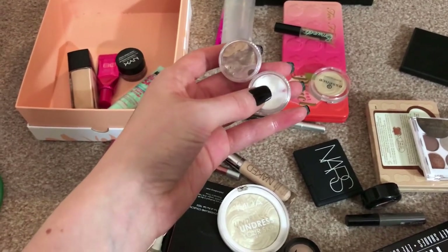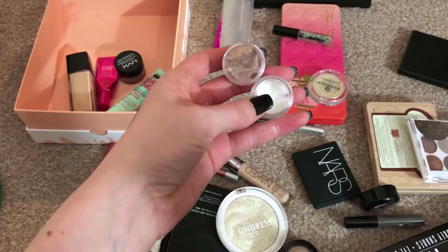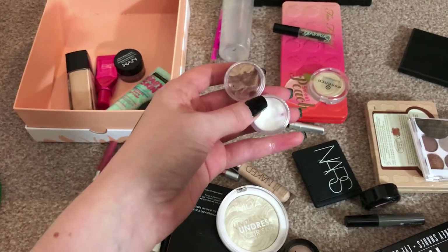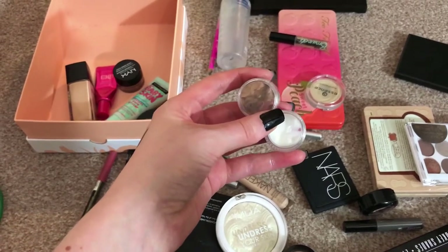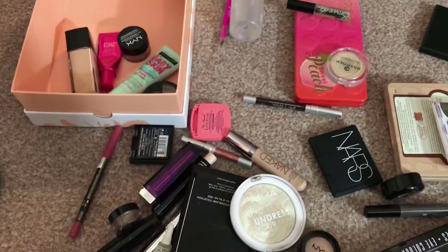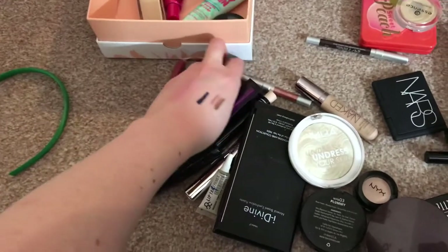So I decided to try it with this Too Faced hydrating one which I got as a sample, and I really liked it that way. These two together give me the right consistency and the right color, and that foundation is beautiful — I love it. If I was going to buy Fenty long term I would get these long term as well. Anyway, I'm going to put those to the side because Fenty isn't going in here.